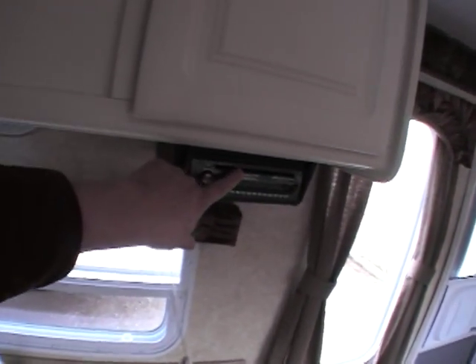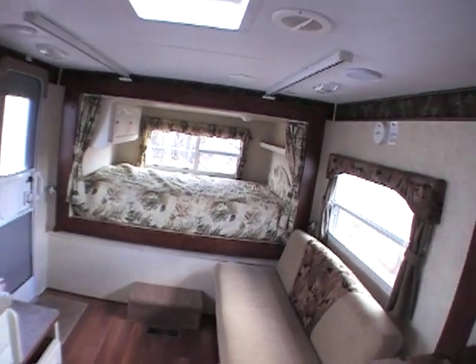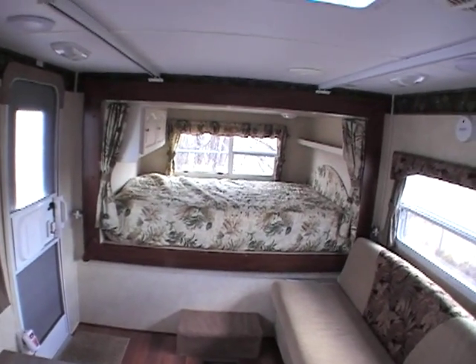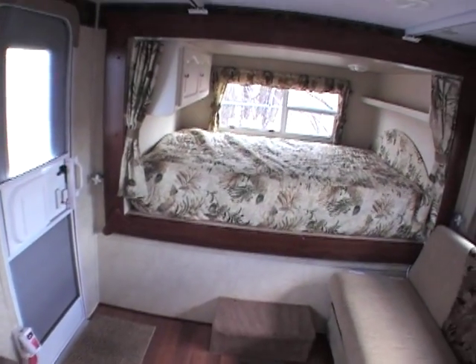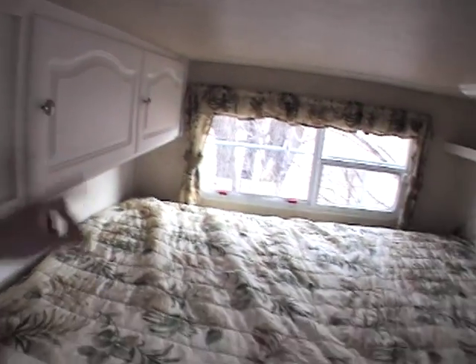There is a stereo over here, and more storage over top. You've got the rear queen bed in the back — that is the pullout, that's how they get the extra space. So this is a 28 footer, but when you slide that queen out of the back, it actually turns this into about a 32 foot long camper, so it really has a lot of room. There's more storage back here for putting personal items for mom and dad.